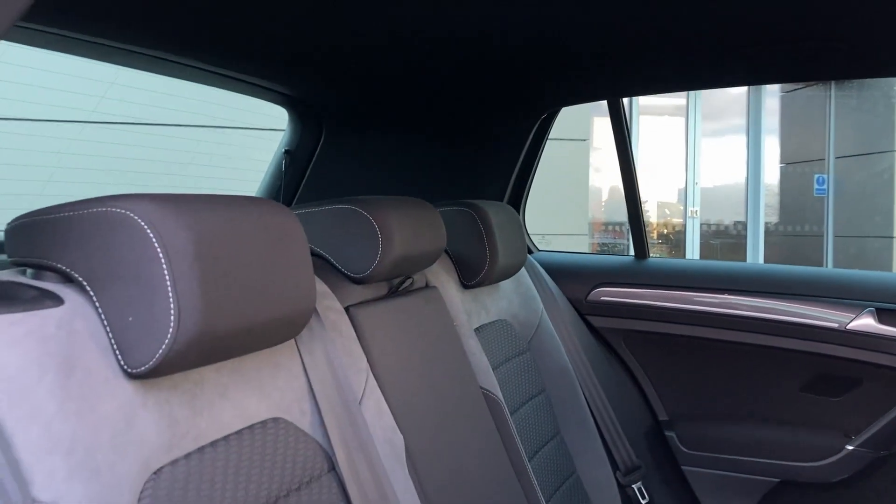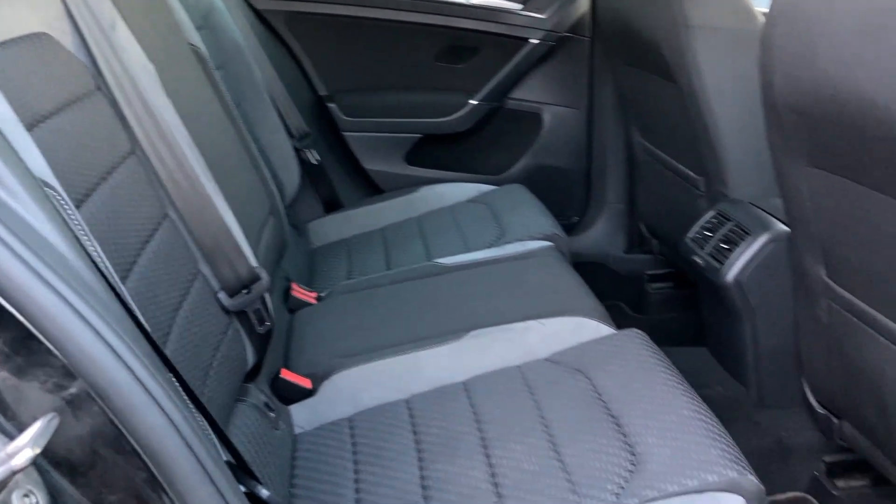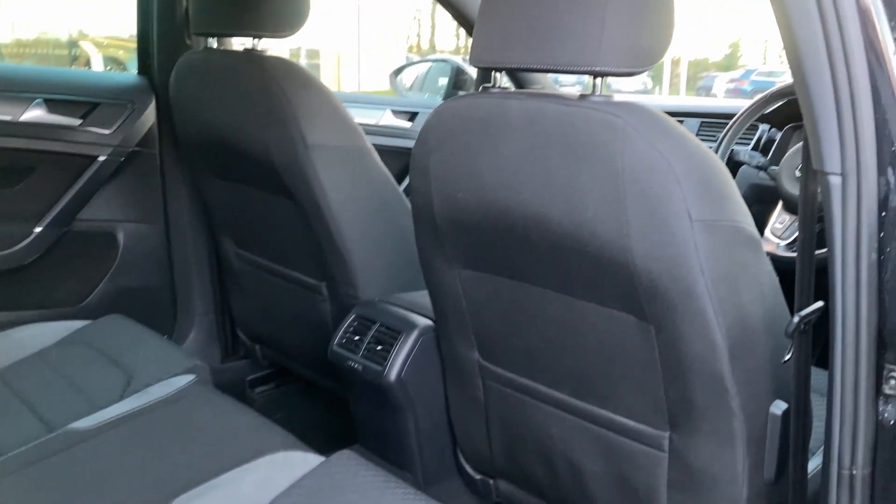Entering into the rear of the cabin, you can see the tight and black R-Line cloth seats with white contrast stitching and the second row climate vents.